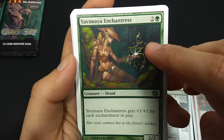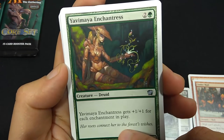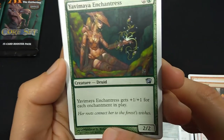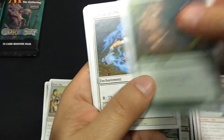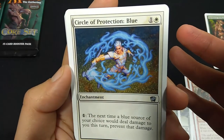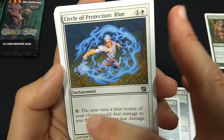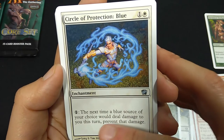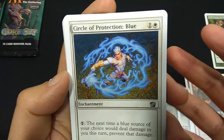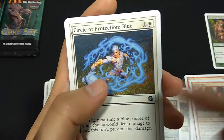We're getting into the uncommons. Yavimaya Enchantress, 3 mana, Creature Druid, 2-2. Yavimaya Enchantress gets plus 1, plus 1 for each enchantment in play — so you put a bunch of enchantments and she gets stronger and stronger. Circle of Protection Blue — classic card since the early days of Magic, but with new art. It's an enchantment for 2 mana, then you pay 1 colorless and the next time a blue source would deal damage to you, prevent that damage. These used to be common back in the day, and at 8th edition they changed it to uncommon.